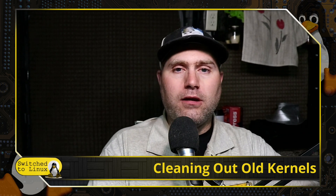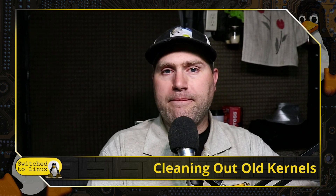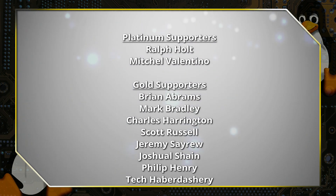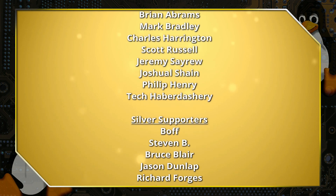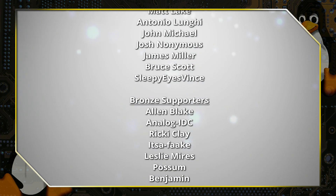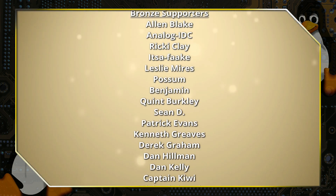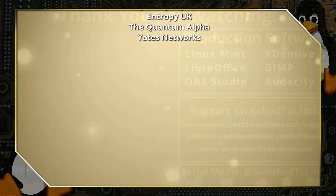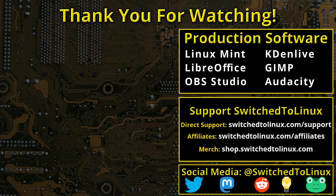Thank you for watching, and we will see you all next time. Thank you for watching this video from SwitchedToLinux. This channel would not be possible without the backing of the program supporters. You can be a supporter at Patreon at patreon.com/tomm or at thinklifemedia.com. I also want to thank the open source community who creates such excellent software that makes producing this show possible. Please remember to support your software communities.